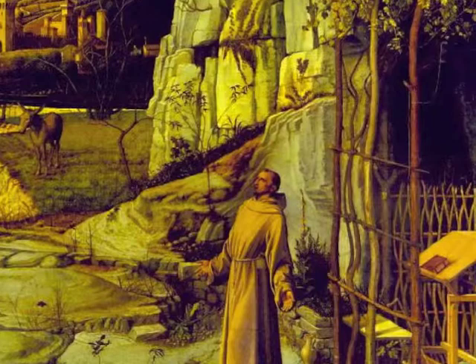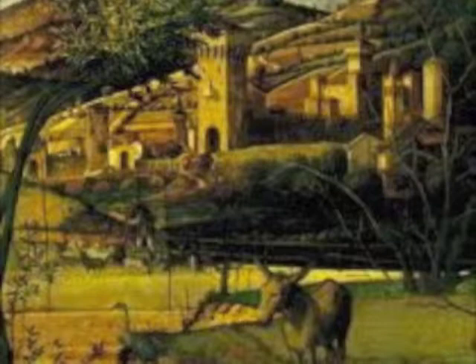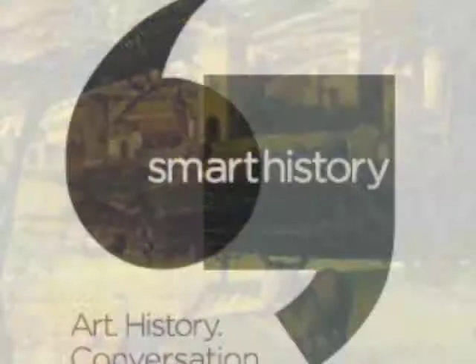It's interesting because in the background we see different forms of life. Some notice Francis in his moment of praising God, but we also see life continuing. It seems like Bellini portrays how life goes on despite an important experience Francis has.